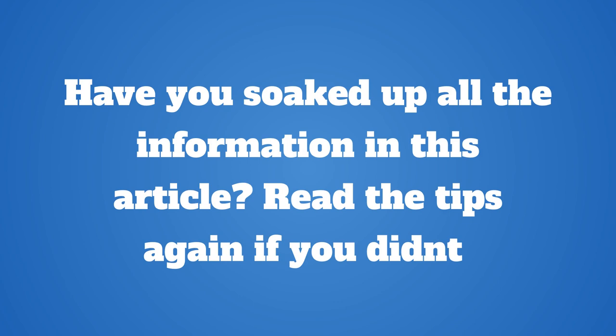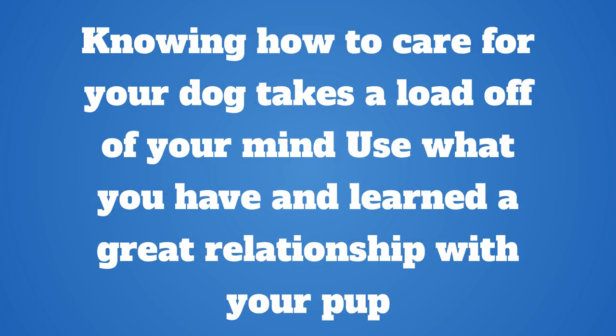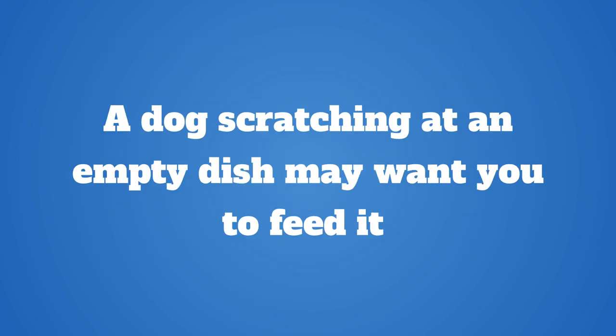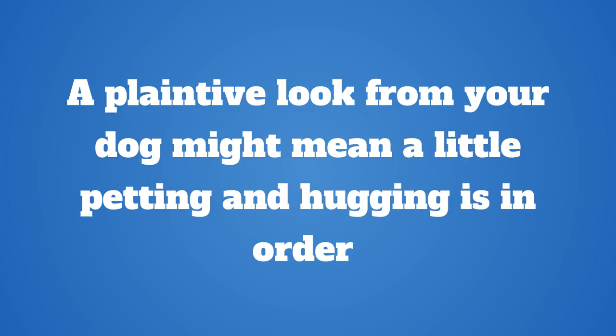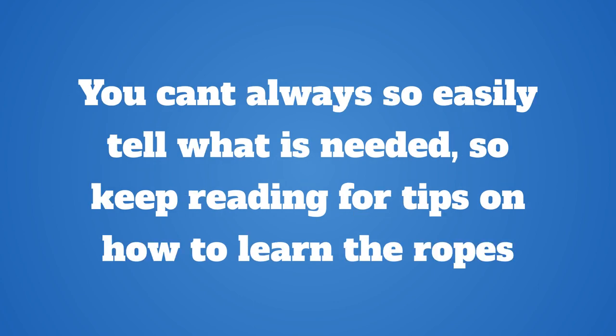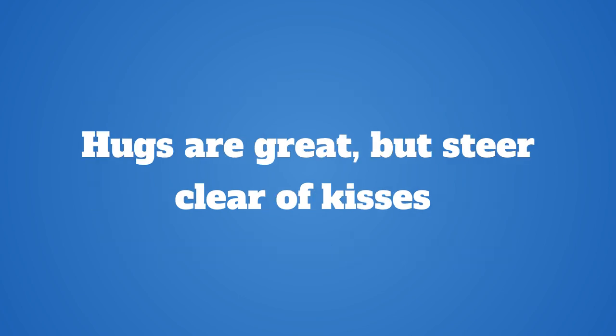Have you soaked up all the information in this article? Read the tips again if you didn't. Knowing how to care for your dog takes a load off your mind. A dog scratching at an empty dish may want you to feed it. He might scratch your door when needing to go to the bathroom. A plaintive look from your dog might mean a little petting and hugging is in order. You can't always easily tell what is needed, so keep reading for tips on how to learn the ropes.